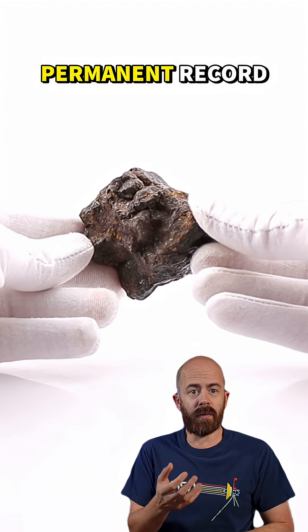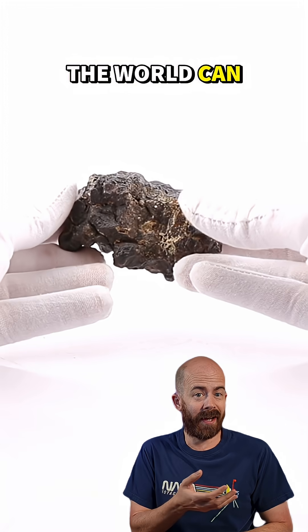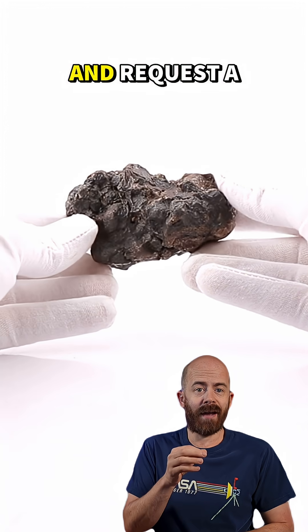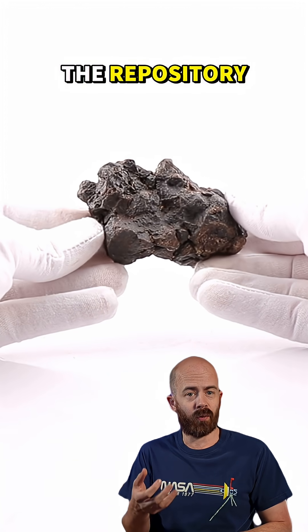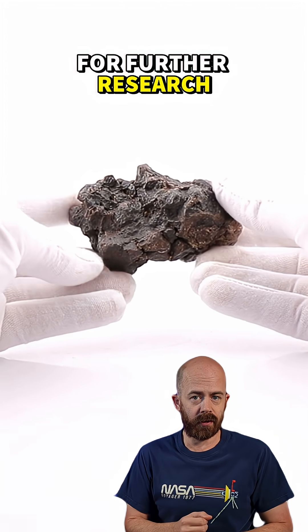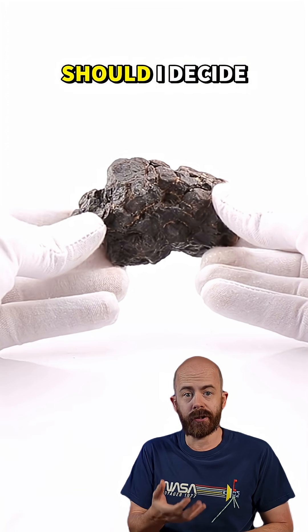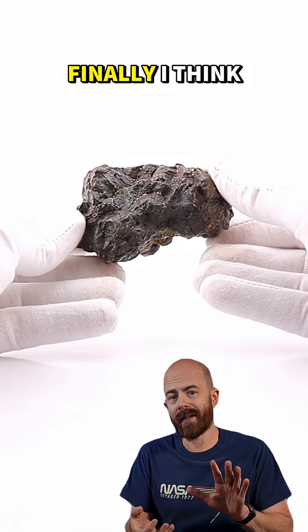It becomes a part of the permanent record, and researchers around the world can study it. They can review its composition in the Meteoritical Bulletin and request a type sample from the repository where it's classified for further research. Second, it helps establish its identity and rarity, which adds to its commercial value should I decide to sell part of it.